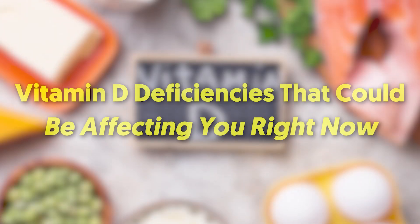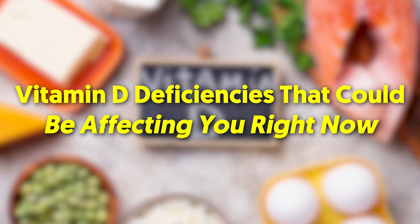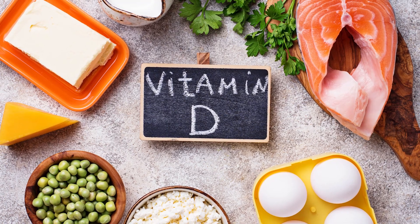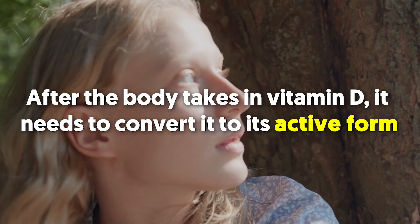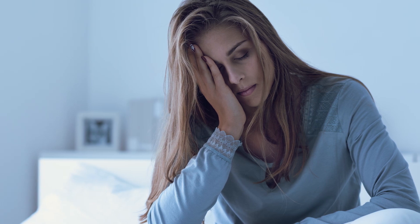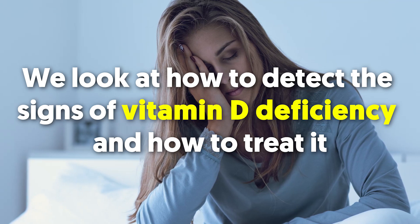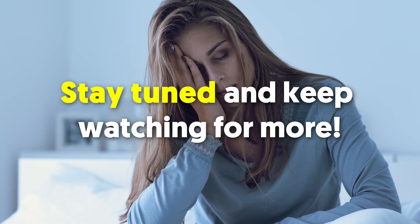Vitamin D deficiencies could be affecting you right now. Vitamin D is essential for a range of bodily functions. Dietary sources provide some vitamin D, but most comes from exposure to sunlight. After the body takes in vitamin D, it needs to convert it to its active form. In this video, we look at how to detect the signs of vitamin D deficiency and how to treat it.